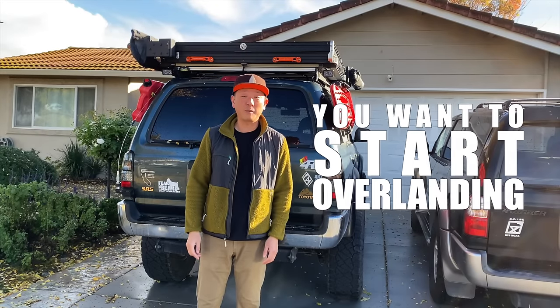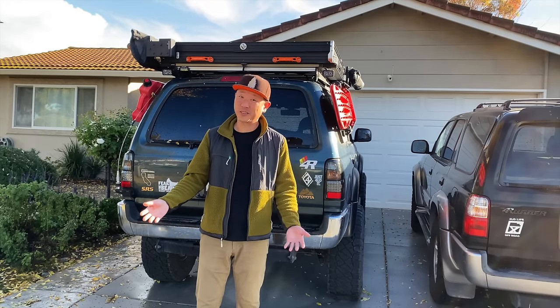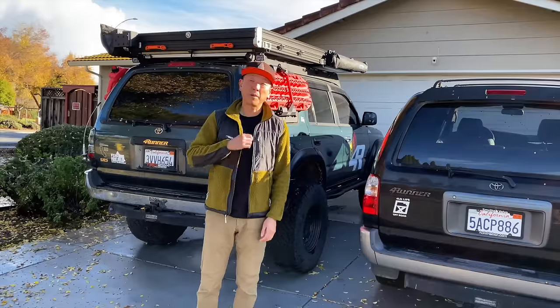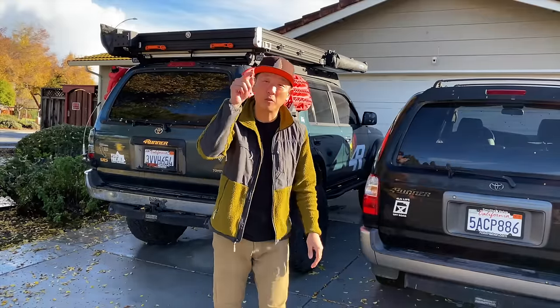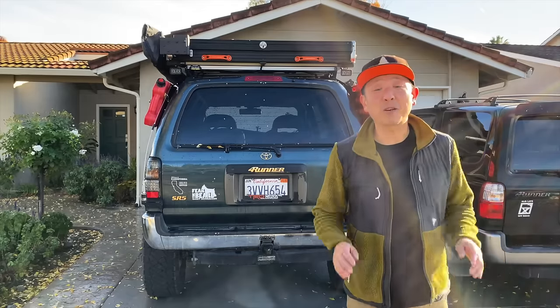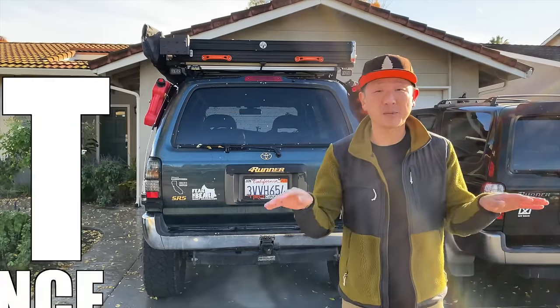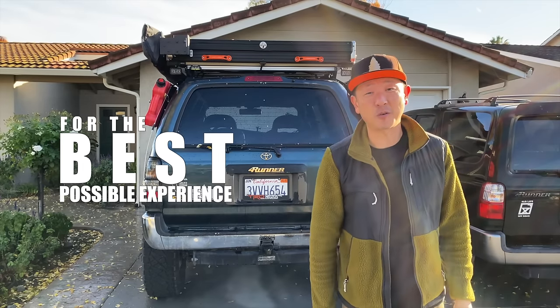So you want to start overlanding and you've been watching all these YouTube videos but you're still unsure, or you're just even more confused than ever? I've got your back. I'm going to go over the bare minimum basics of what you need to start overlanding today. Make sure you stick around till the end because I'm going to talk about some best practices to help ensure you have the best possible experience on your first overlanding adventure.